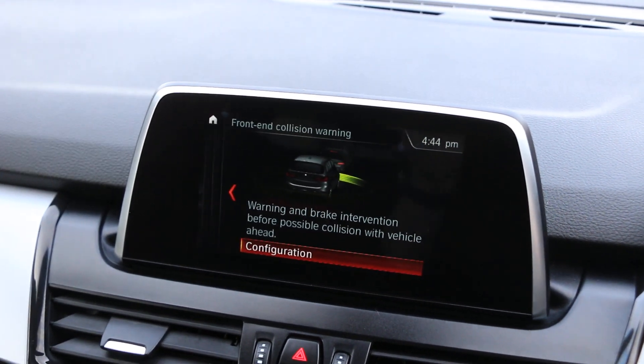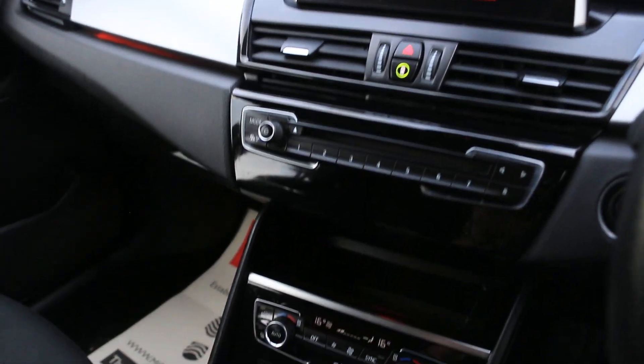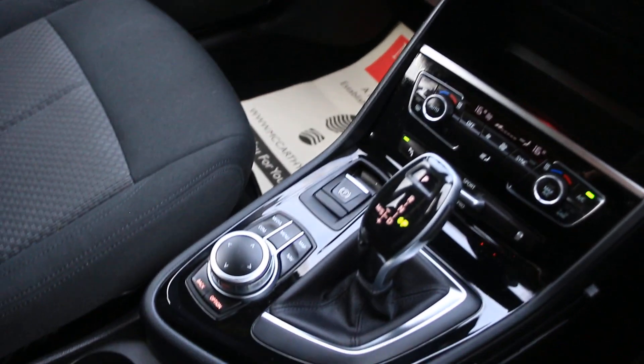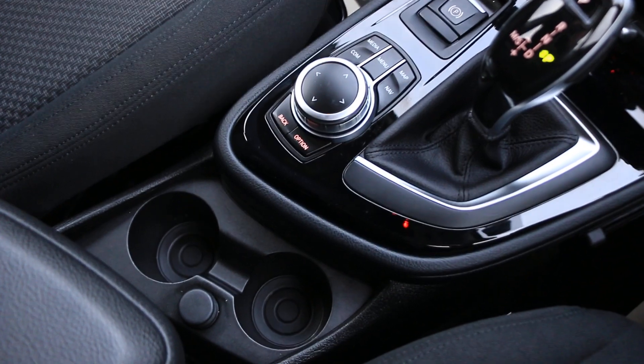The car has collision warning, two-zone climate control air conditioning, an automatic gearbox, and two central cup holders.